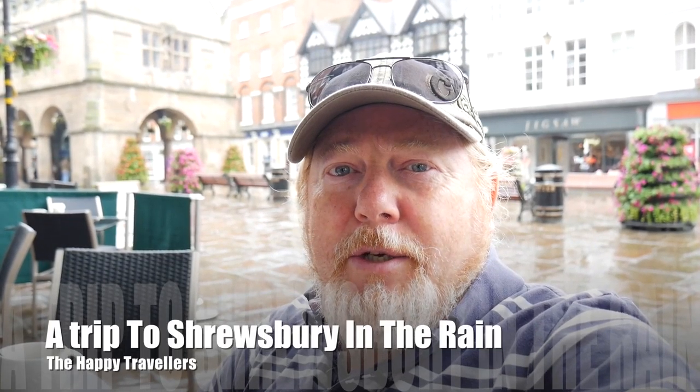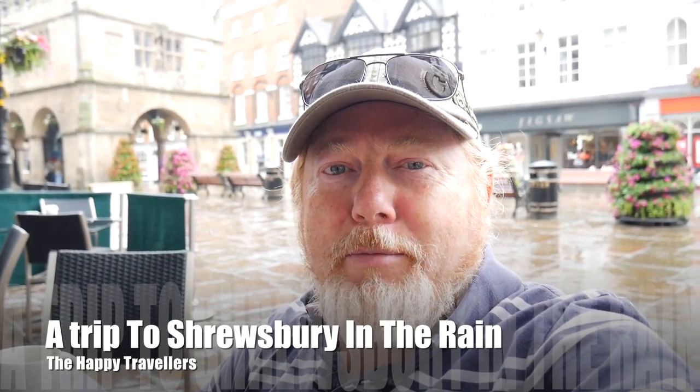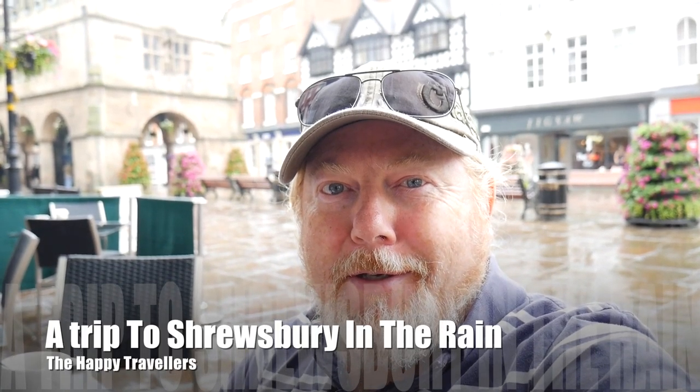We've come to Shrewsbury today to have a look around the city but we've dressed in our summer outing wear. I've got my sunglasses but there's not much sun around — in fact it's raining quite badly. You can see in the background that the rain is coming down, but most people are dressed in their shorts and t-shirts like we are. So we've taken shelter under the cover just outside of Starbucks and we're having a cup of coffee.